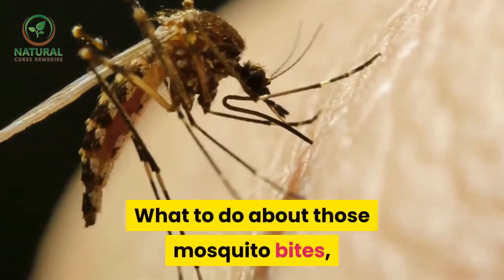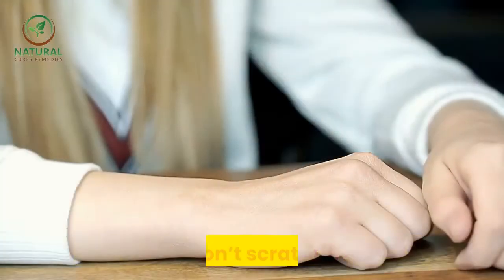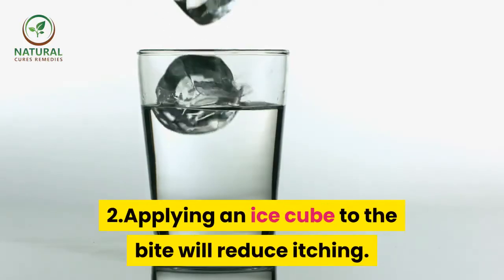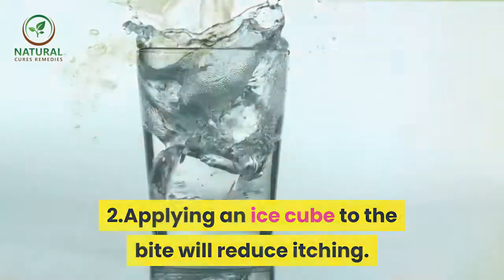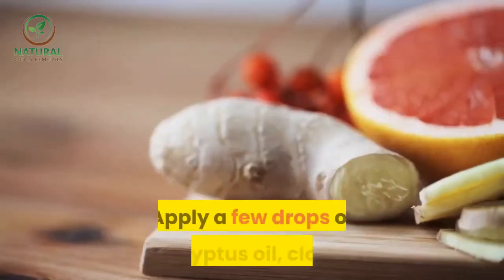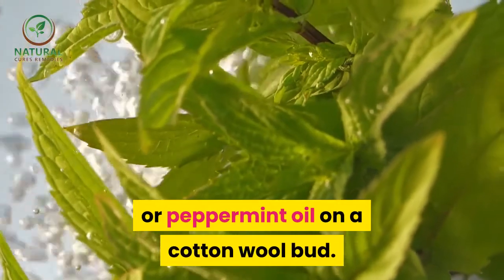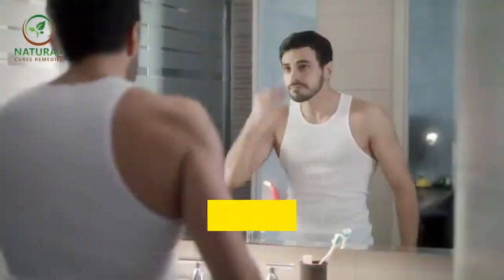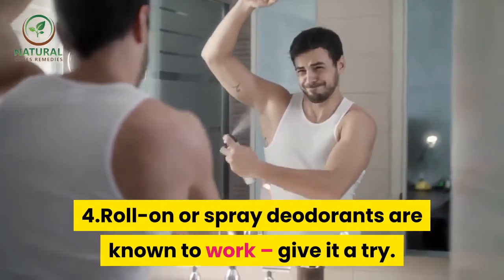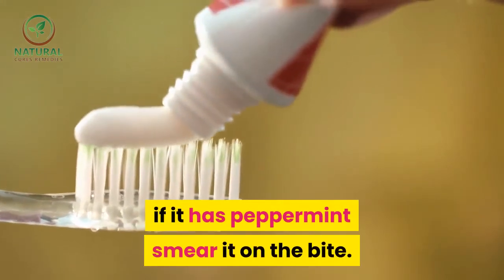What to do about mosquito bites, flea bites and other biting insects? 1. Don't scratch. 2. Applying an ice cube to the bite will reduce itching. 3. Bites can be treated with essential oils — apply a few drops of eucalyptus oil, clove oil or peppermint oil on a cotton wool bud. 4. Roll-on or spray deodorants are known to work — give it a try. 5. Check your toothpaste label: if it has peppermint, smear it on the bite.